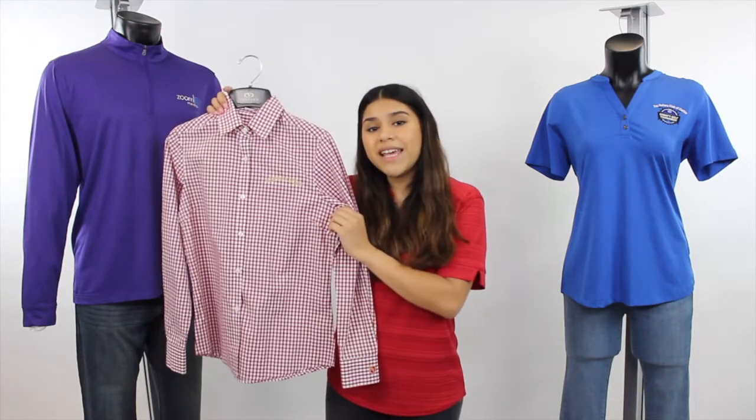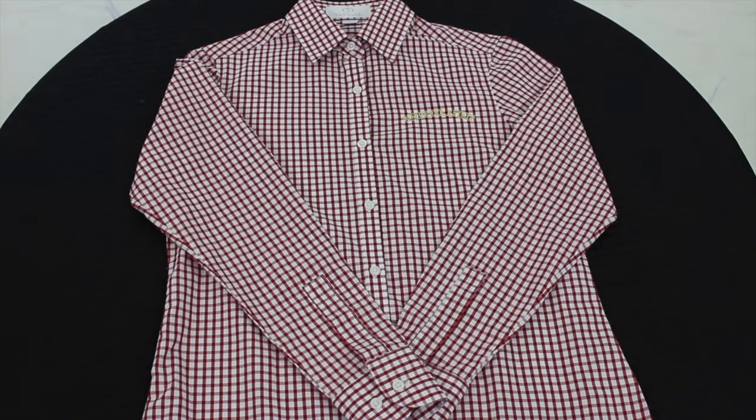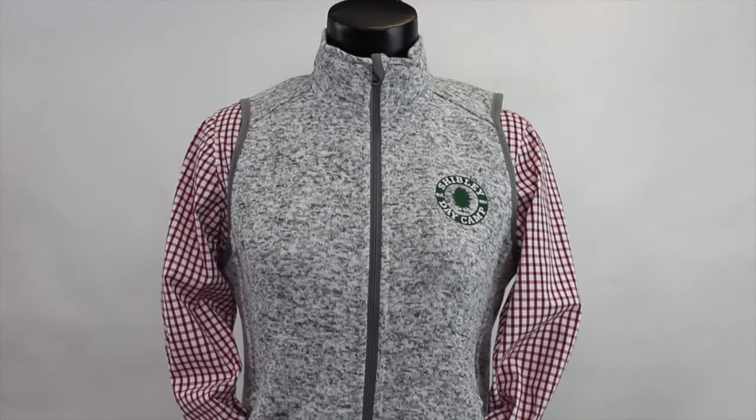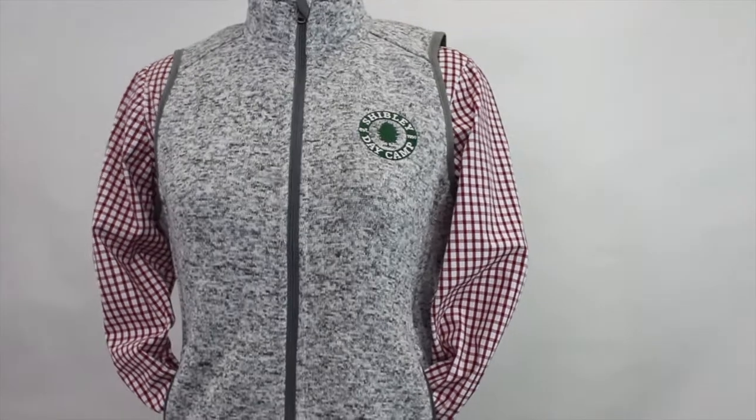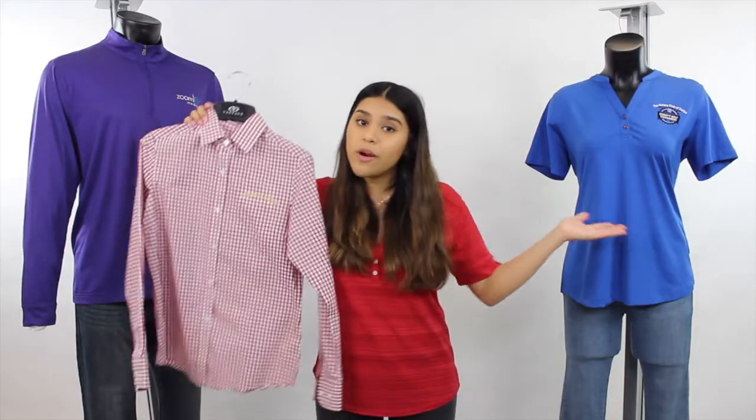Properly representing your company in both branded yet professional apparel is key when it comes to presenting yourself to new clients. In events like these, we recommend our Easy Care gingham check shirt for its cotton-rich, fashionable, and versatile edge that will make your sales team look ready to go and dressed to impress. The styling options are great too — wear it on its own or wear it under a vest.